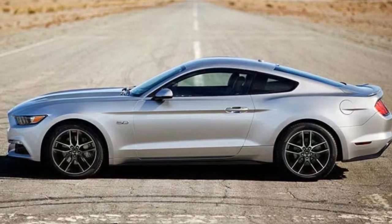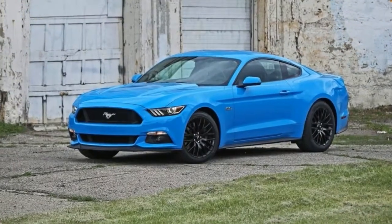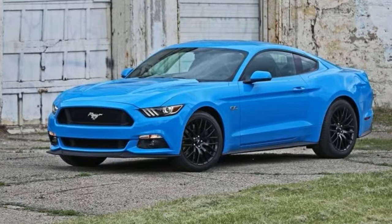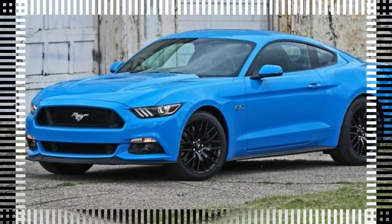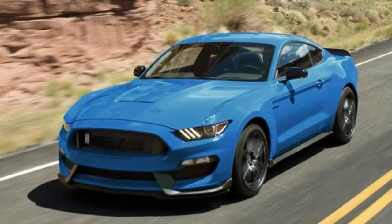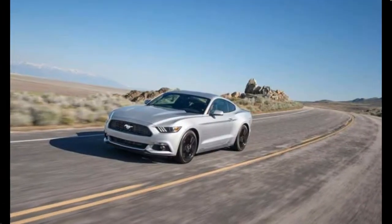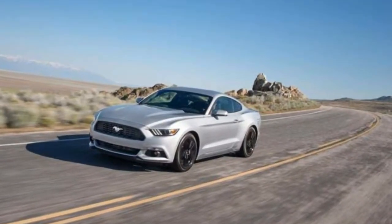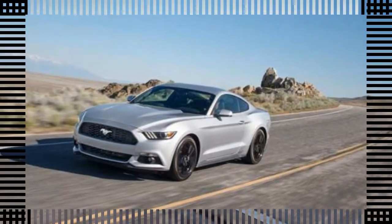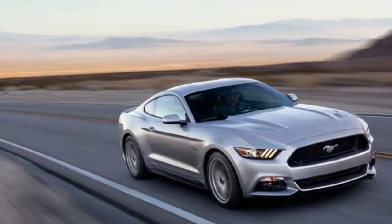New paint colors include Grabber Blue, Lightning Blue, and White Platinum Metallic Tri-coat. Competition Orange, Deep Impact Blue, and Guard were discontinued. The 2018 Mustang will introduce several significant changes, such as a restyled front end and enhanced performance. The V6 engine will no longer be available, making the EcoBoost turbo inline-4 standard, and the 5.0-liter V8 adds more horsepower and torque.